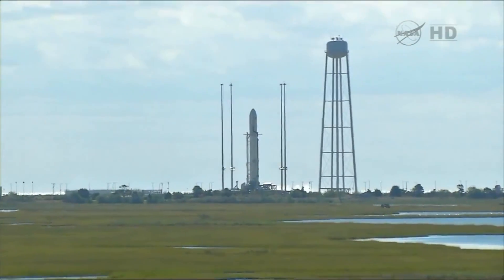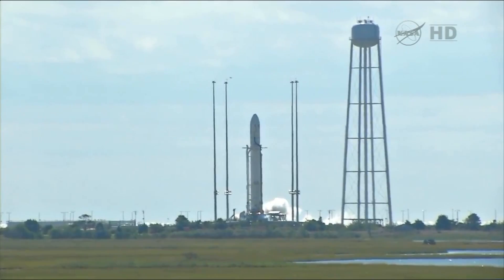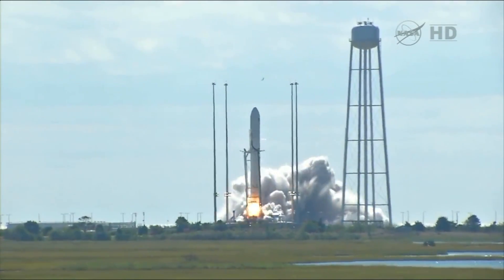Four, four, three, two, one, mark. We have ignition. We have liftoff.